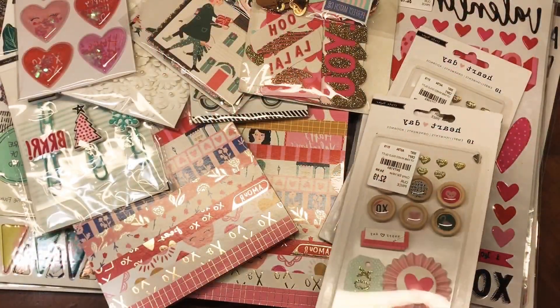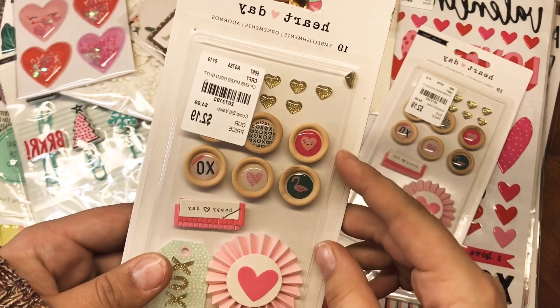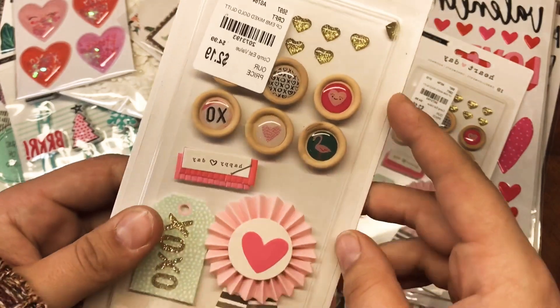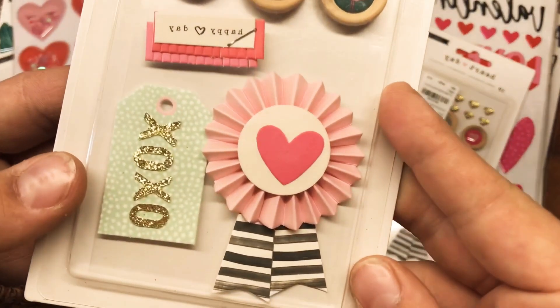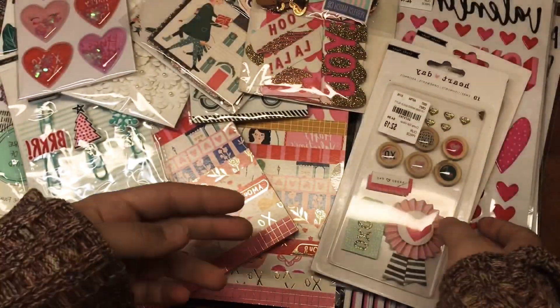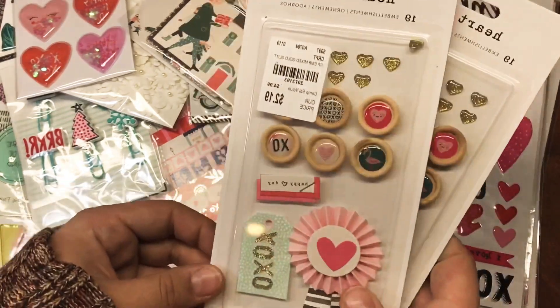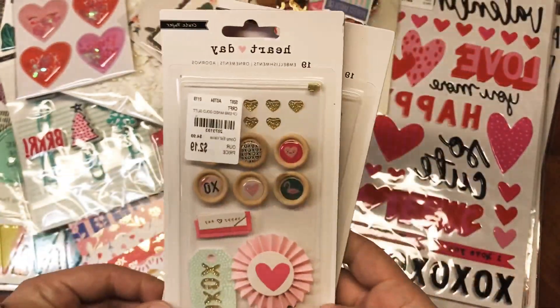One of the things I was most excited to find were these Heart Day embellishments. They come with different brads, some gold glitter hearts, and really cute embellishments. They're so pretty and I love the colors. Luckily they had two of them, so I bought both. These are by far the thing I'm most happy to find.